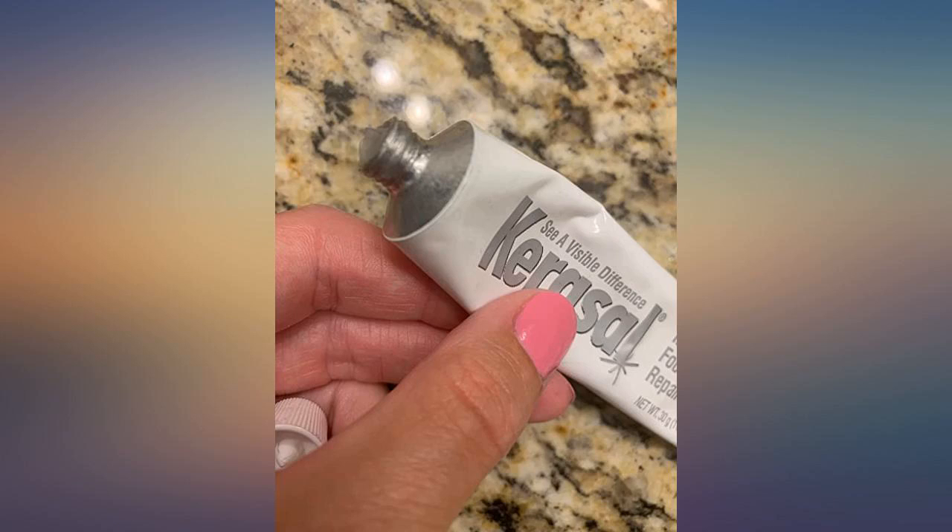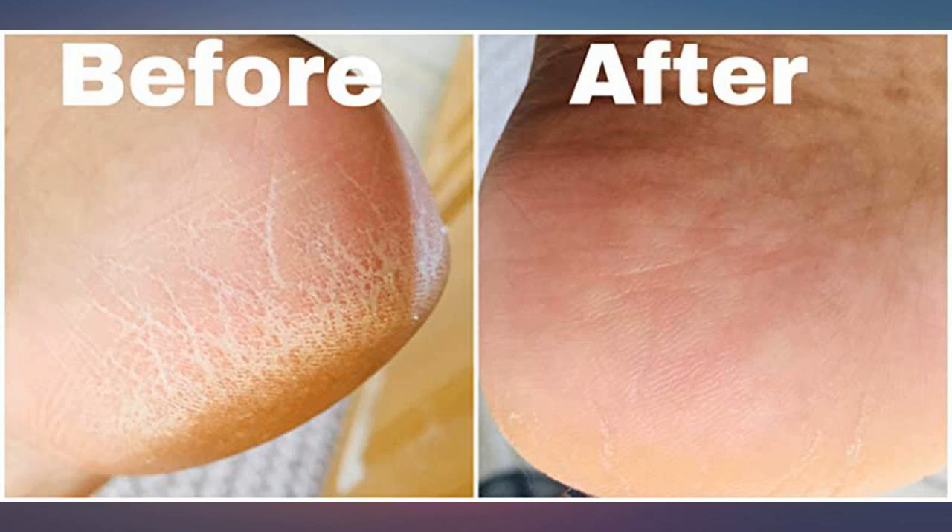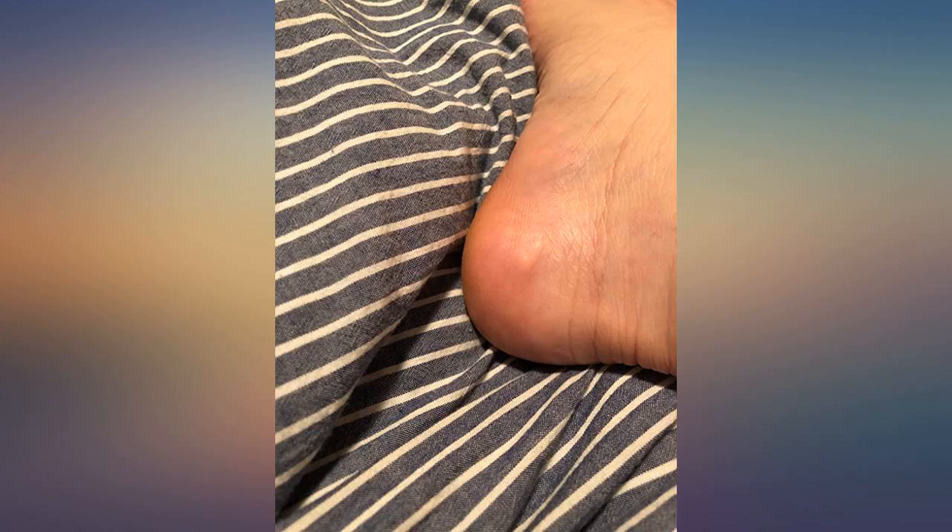My foot is so dry and peeling all the time, but it's not itchy — it's been like this for years. I already went to the doctor and he gave me an ointment but it didn't help, so I've been using petroleum jelly but it kept coming back. I saw this on Amazon and it's cheap so I gave it a try, and it's really working and moisturizing my foot. This is my second tube now and hopefully it will be totally gone.